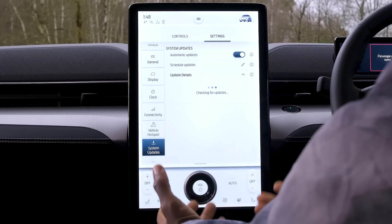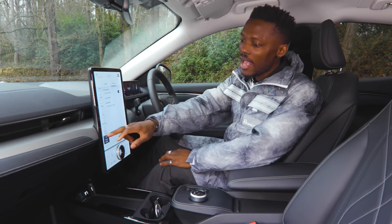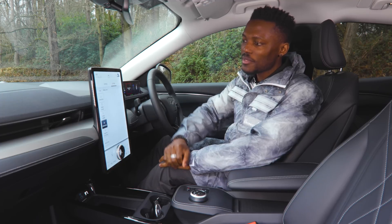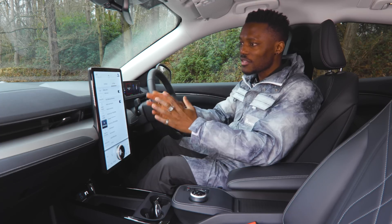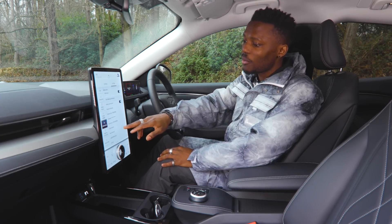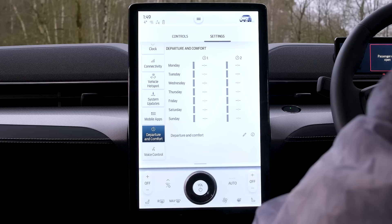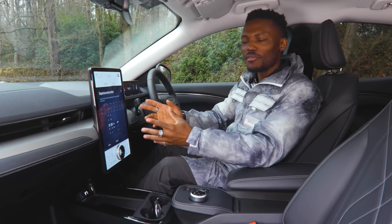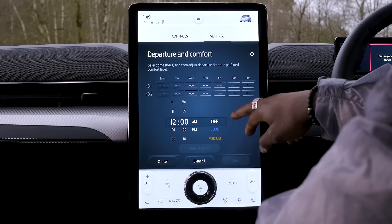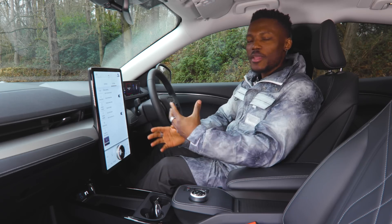Just like we get system updates on phones and laptops, you get system updates in the car here as well. Further down, Mobile Apps lets you change how your phone interacts with the system — this is running the latest Ford Sync operating system. You can enable apps and control what they can do. Departure and Comfort is where you can schedule the car to be warm, cool, or whatever you prefer ahead of your departure.